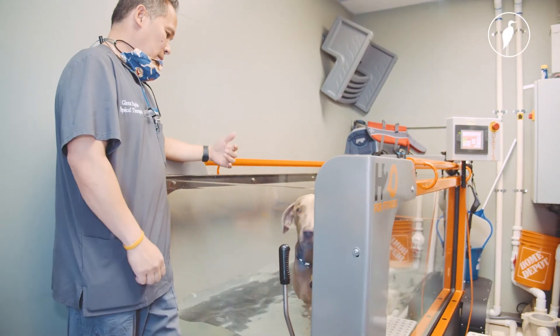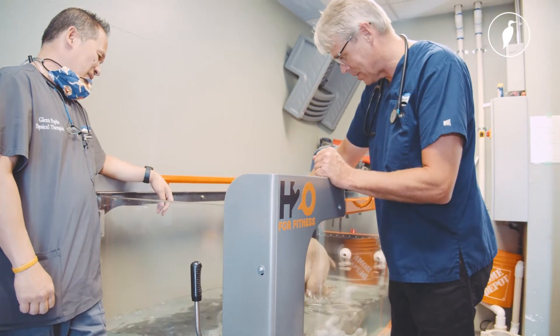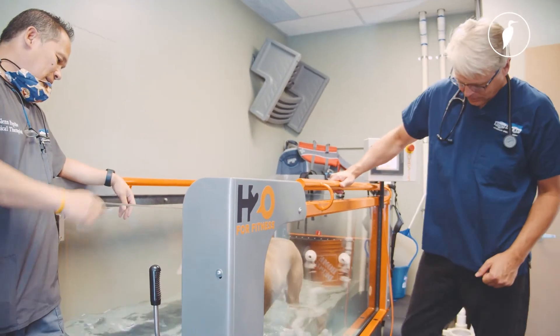A lot of the musculoskeletal things can have a positive outcome with rehabilitation treatments. Our surgery department, our neurology department, and our rehabilitation department work together to provide specialized care for our patients. Sometimes surgery followed by rehab is best, whereas sometimes surgery is not needed and rehab alone will do the trick.